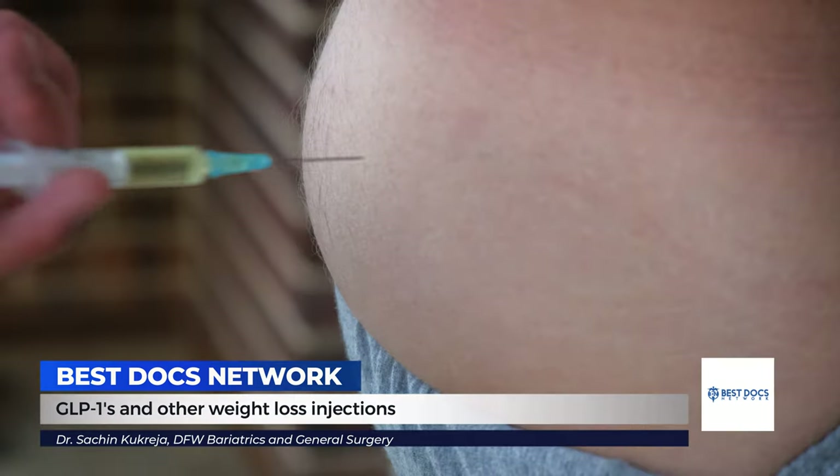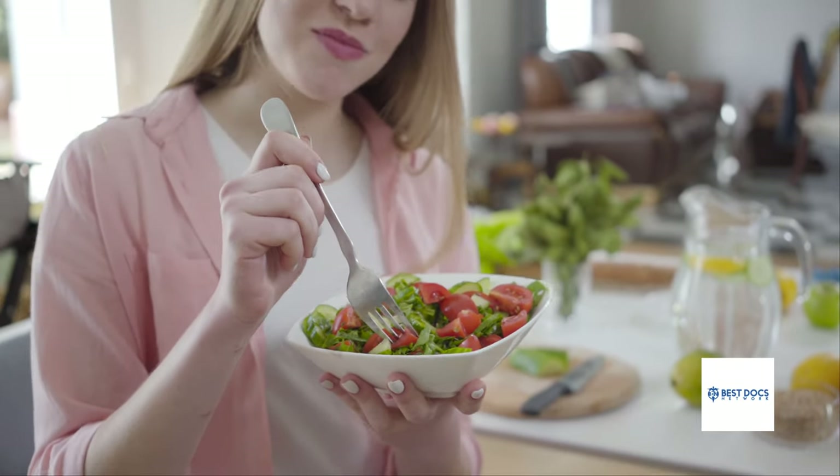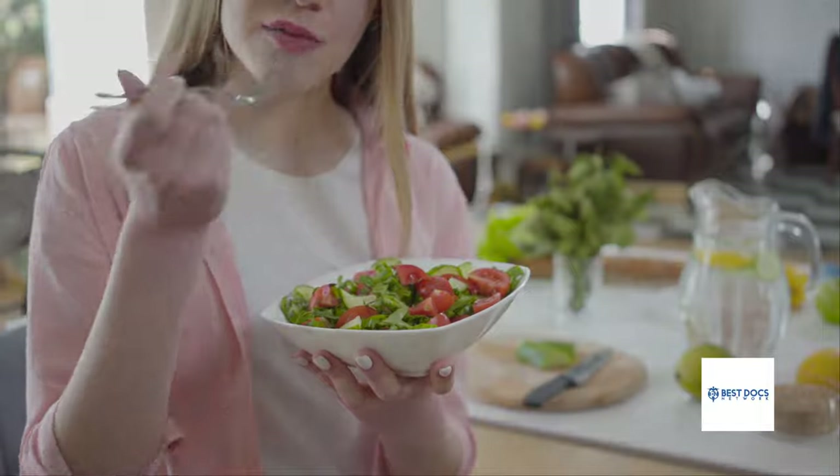These drugs are injections that you would give yourself once a week. GLP-1 is a hormone that is made by your body already. When the levels go very high, it goes to your brain and tells your brain that you're not hungry. It also goes to your stomach and tells your stomach to leave that food there, so that food stays in the stomach longer. People lose weight because of this injection.